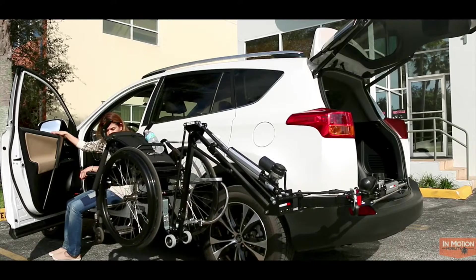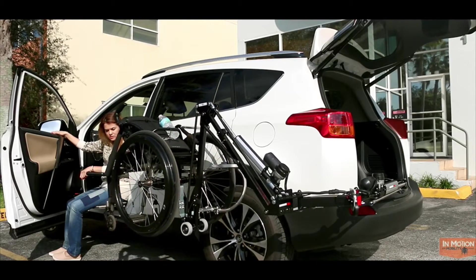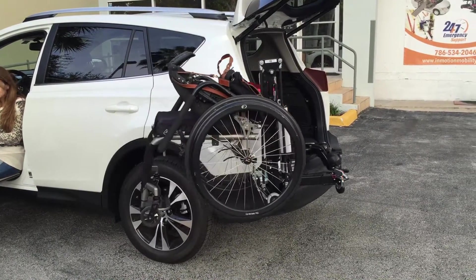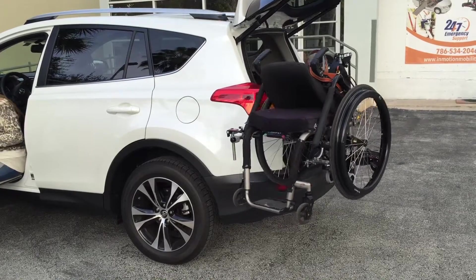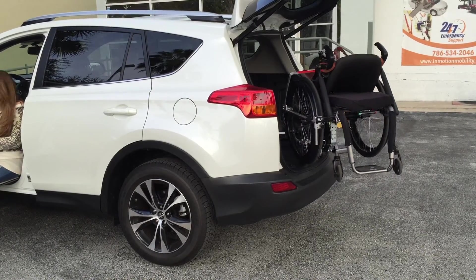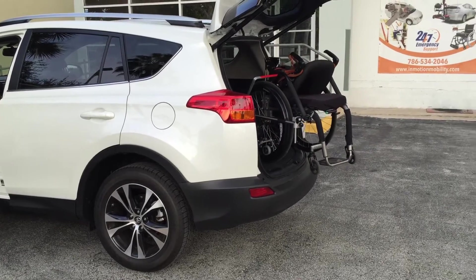They leave your car's external appearance unchanged. They can handle fixed frame or folding wheelchairs, and also fit in a wide range of vehicles, including some quite small ones like wagons, SUVs and minivans. It is available in both driver side and passenger side applications.